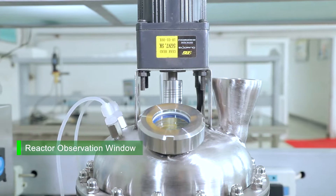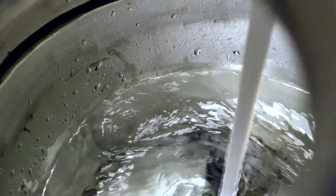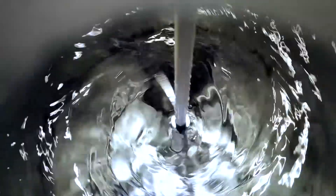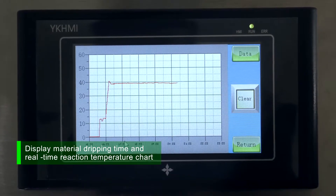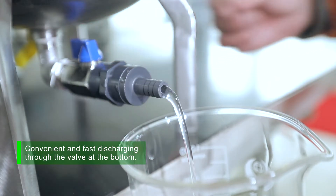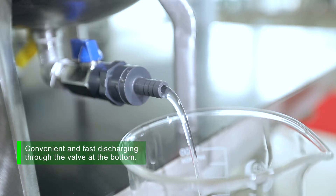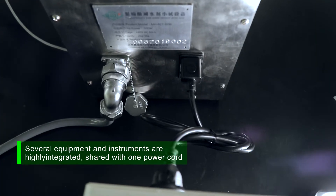Reactor observation window. Display material dripping time and real-time reaction temperature chart. Convenient and fast discharging through the valve at the bottom. Several equipment and instruments are highly integrated, shared with one power cord.